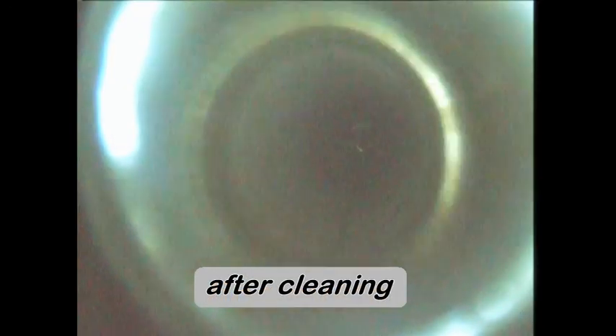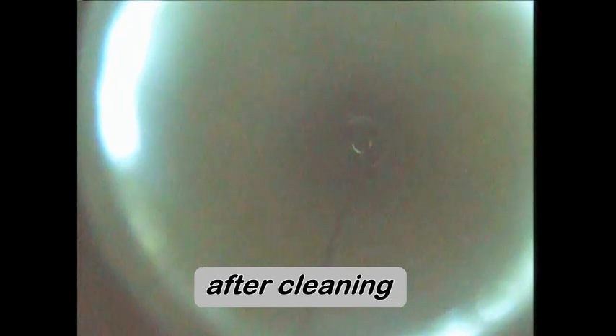After cleaning, the boroscope shows the desired results: clean, scale-free waste lines.